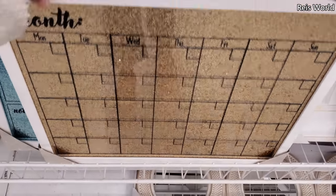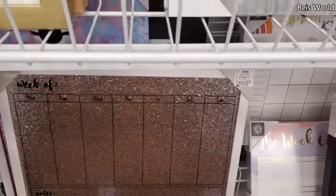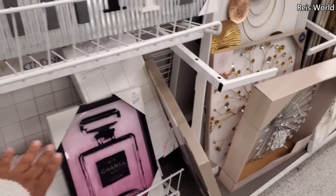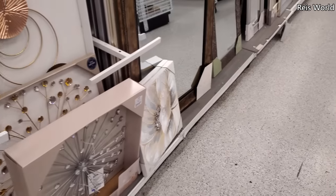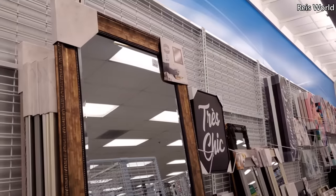Thirteen dollars for the calendar. I believe we've seen like the colorful confetti one — yeah, we've seen these before. And then of course the Chanel perfume is ten dollars — you can always find that in Burlington. If you can't find it in Ross and you like it, you gotta go to Burlington. And this long mirror is sixty dollars.